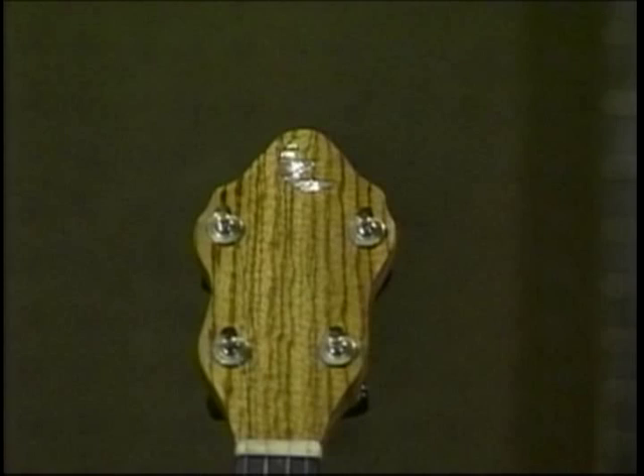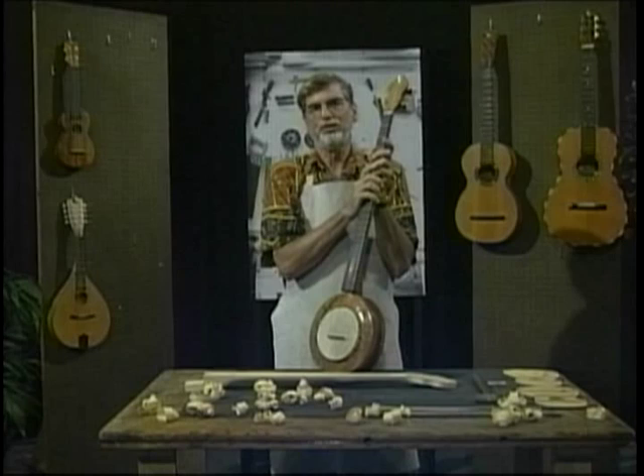And now, to hear how these mountain banjos sound when played by an excellent musician, once again, here's Ren Eric.